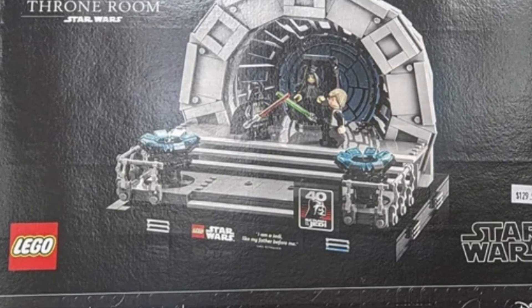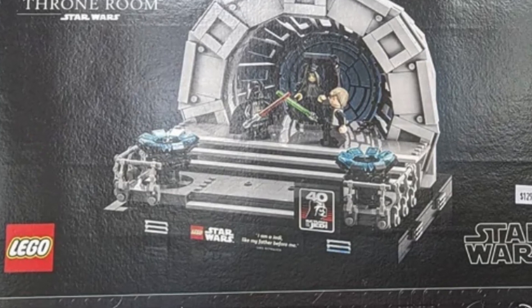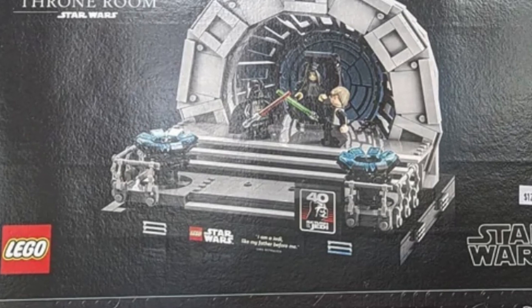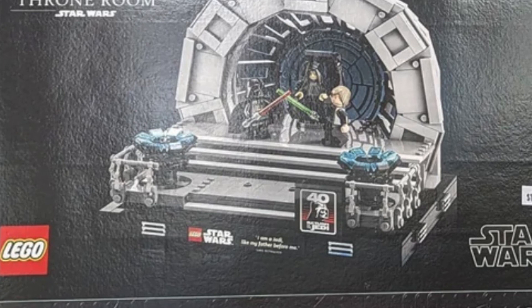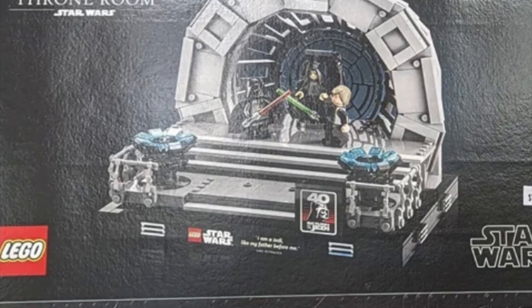The one that everyone's talking about is that new hairpiece for Luke, which I think fits him very well. The only complaint I have about this set is the price, which is $100, and that's just absurd. I could see this at most maybe $85. I think this one definitely could have been $75 or $80, and that would have been a pretty decent price.